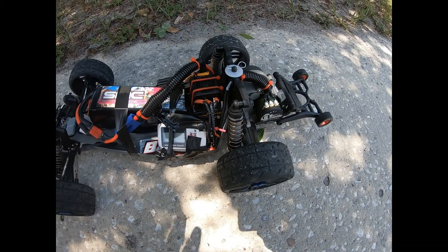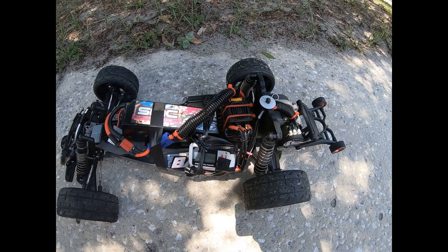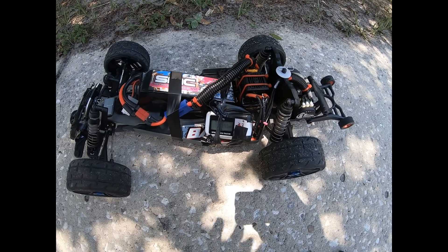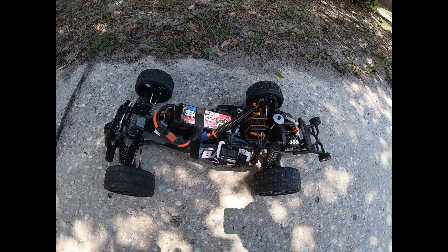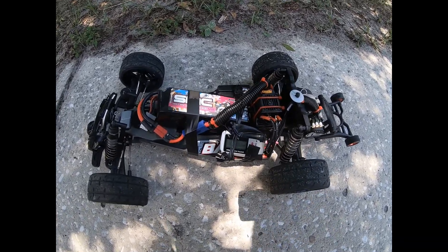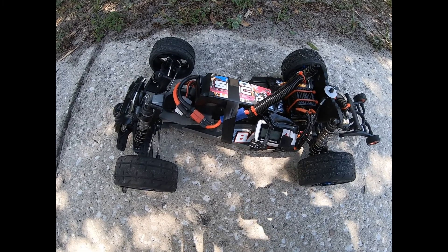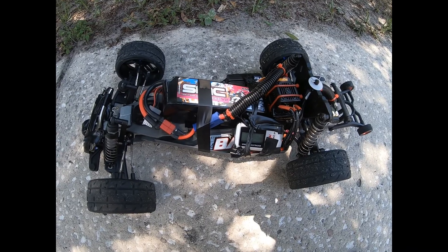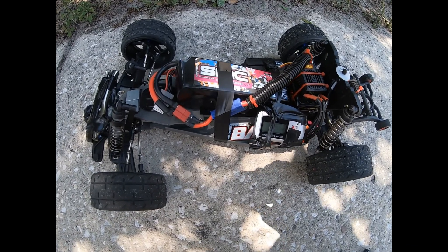93 mph, 5700kv, 4s, Sidewinder SC. There are plans to put this car on 6s, but I'm getting up close to 100 miles an hour on 4s. I think this is pretty well close to the top of what this car has in it, but 93 on 4s — that's moving pretty good.